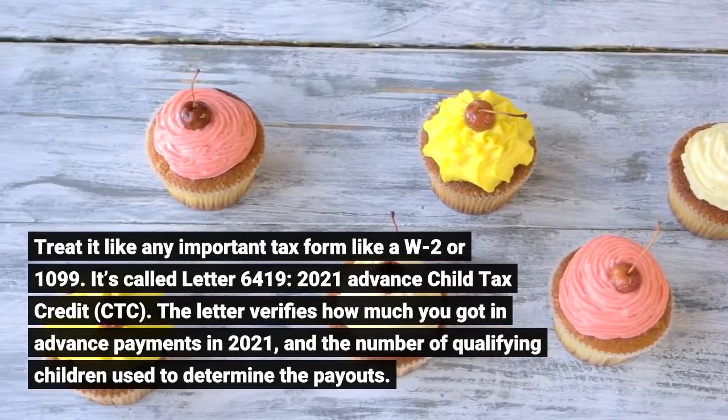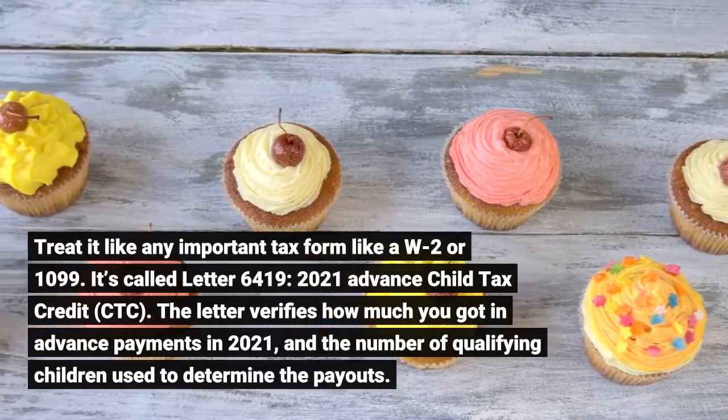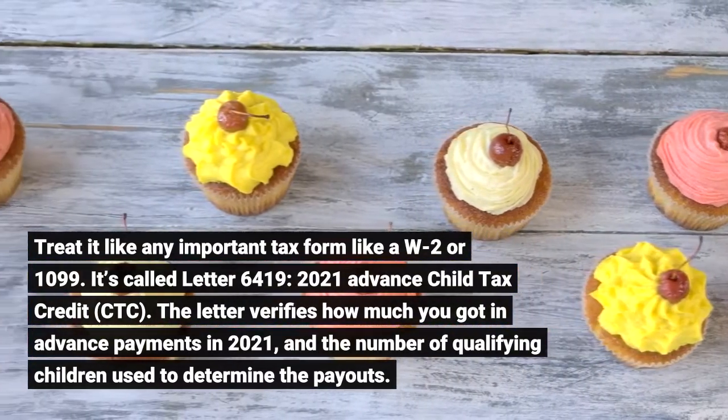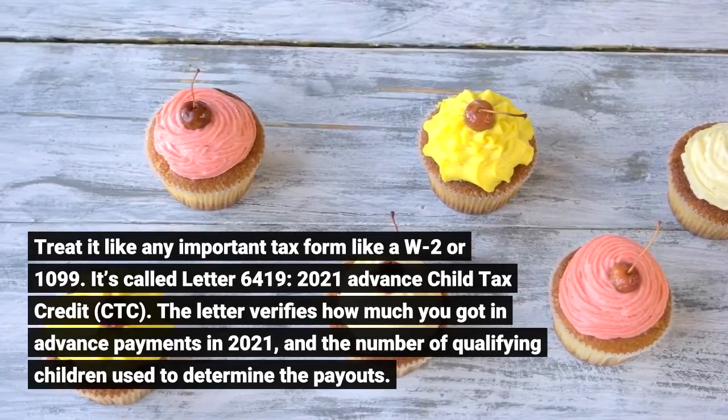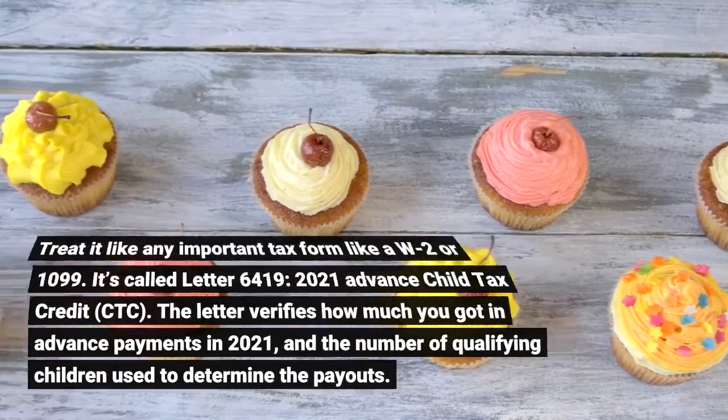It's called Letter 6419, 2021 Advanced Child Tax Credit. The letter verifies how much you got in advanced payments in 2021, and the number of qualifying children used to determine the payouts.